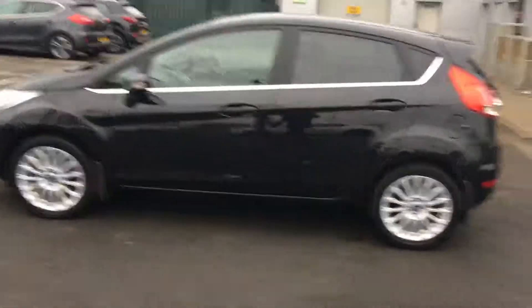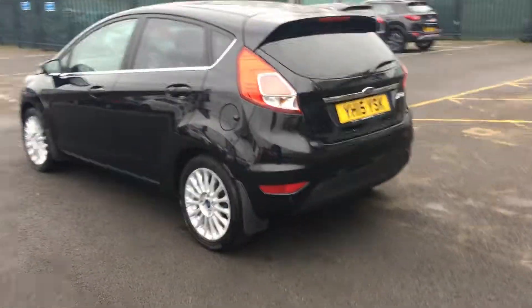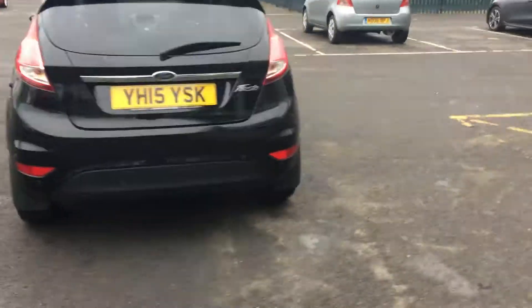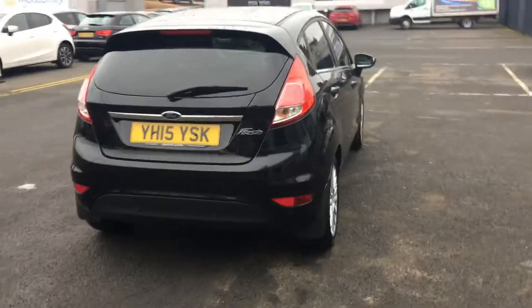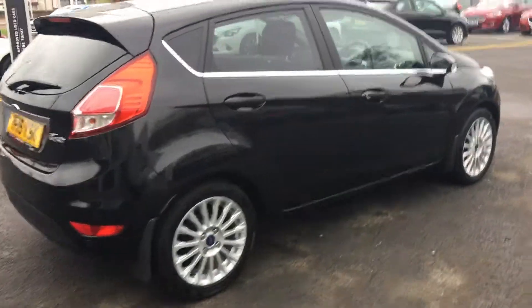Finished off nicely as well with the rear privacy glass as well as the chrome belt line. This car has also been fitted with mud flaps all around. It's been really well looked after by its previous owner and it's a low mileage vehicle. The spec on this car is extremely high as well.